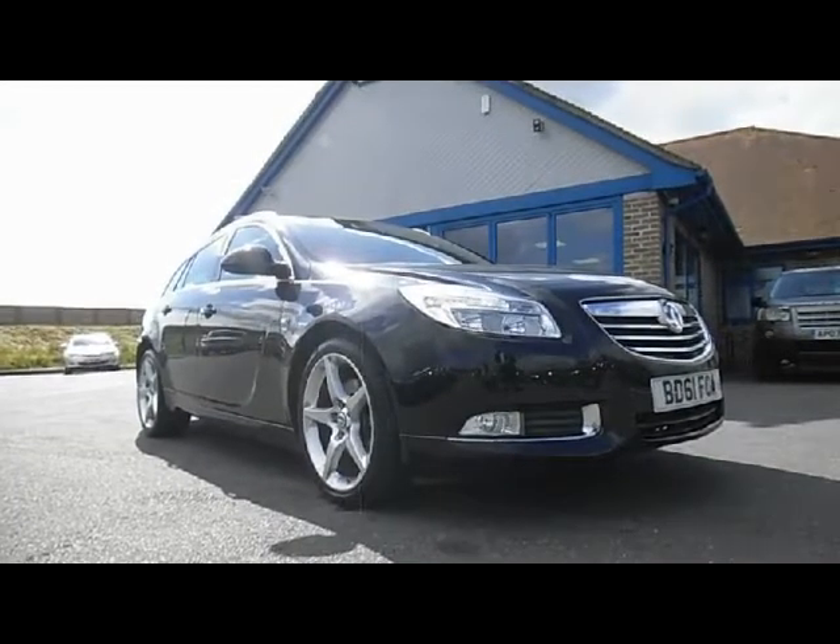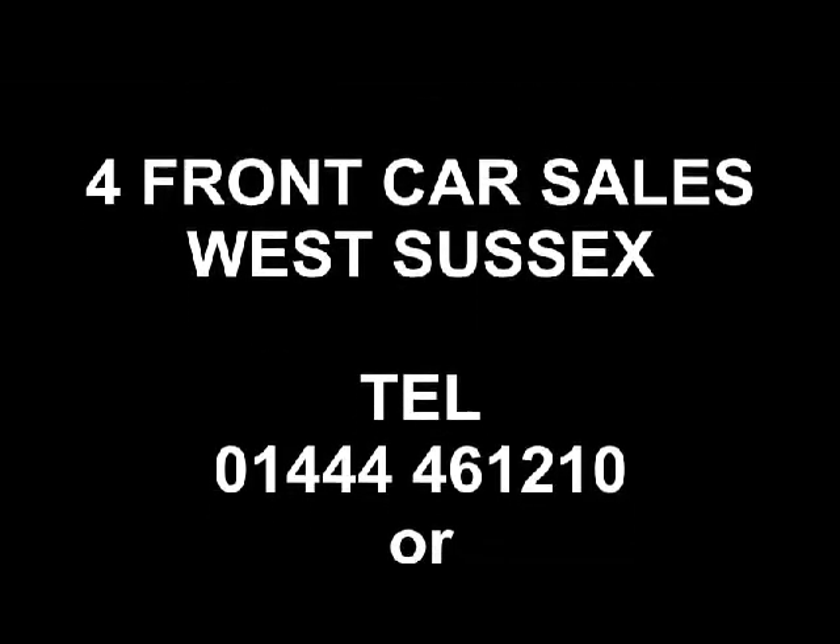My name's Bob Marksman. I'd like to thank you very much for watching my film. Any questions or queries — if you'd like to book a test drive, talk to me about a finance quotation, or a part exchange — please give me a call. Numbers coming up on your screen now.